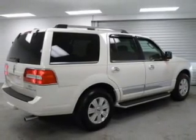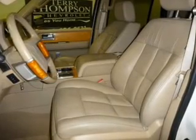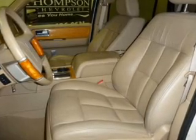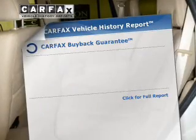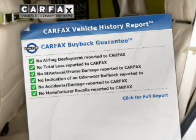Treat yourself to the splendor of a premium sound system. Brake safely with the anti-lock braking system. Heated seats make cold-weather driving more endurable. Memory settings are just one of the extras. Know the history on this ride and greatly reduce your buying risk with the included Carfax Vehicle History Report.